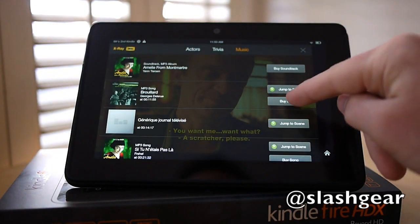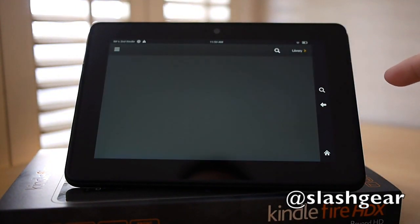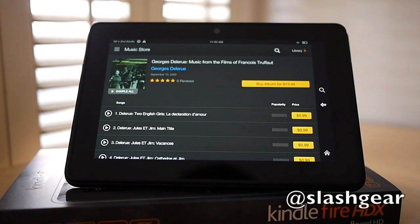Alternatively, Amazon will take you directly to the store, where you can buy the songs themselves and download them straight to your Kindle Fire.